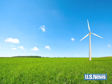Now, that makes green sense for the environment and your wallet. For more news you can use, go to usnews.com. I'm Chail Parikh.